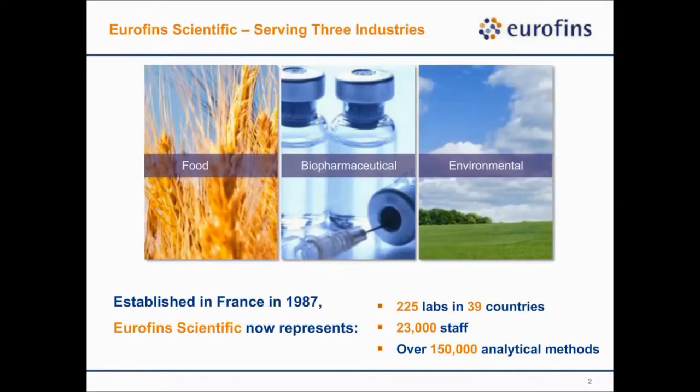Before I go into the details of the data, I want to spend a couple of slides to briefly introduce who we are and what we do. Eurofins Scientific is a global company and a leading CRO serving mainly three different industries: food testing, biopharma testing, and environmental testing. We are leading — actually number one — service providers in most fields in these three industries, and now we're also getting into the diagnostic industry.